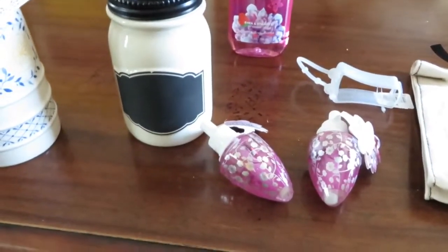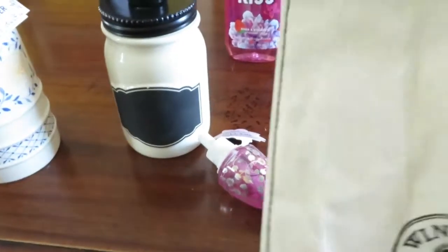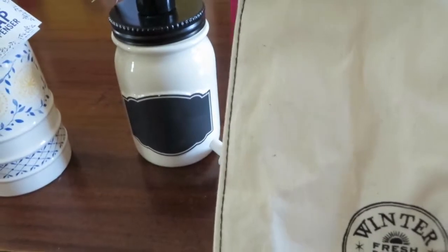Hi YouTube, this is Lisa. I have a Bath and Body Works haul. I got this little cloth gift bag. I ended up paying $1.62 for this.